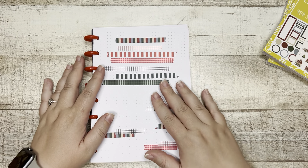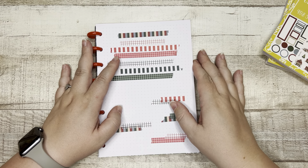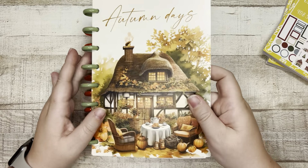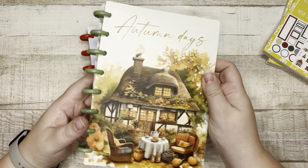For me, it's always going to be about dot grid journals — I have a thing, you guys, it's for real. Let me first talk about this Autumn Days one. If it's still available, y'all should grab it — it came out in the fall release from Planny Thing.